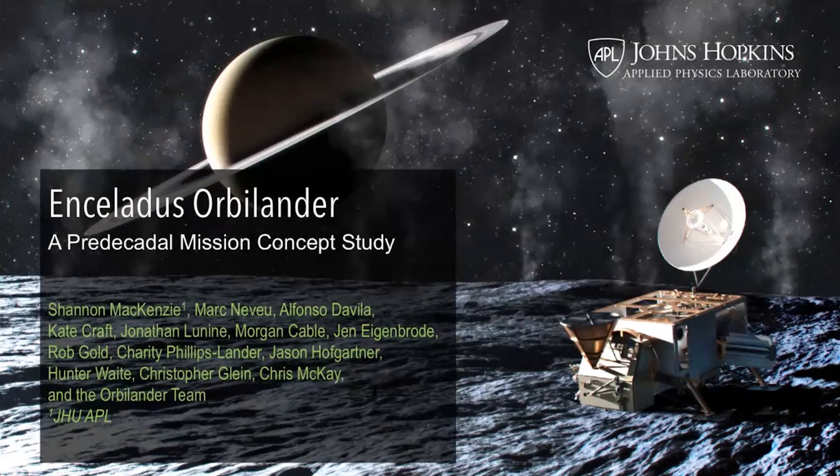Thank you so much, Linda, and thanks Scott for advancing the slides for us today. I also want to thank the OPEG steering committee for having the PCMS teams out to talk at OPEG this week. My name is Shannon McKenzie and I was the PI of the Enceladus PMCS. As part of that study, a team of scientists and engineers first looked at four different mission concepts, then decided on the best option and did a point design study — that is the Enceladus Orbilander, which I'll be focusing on today.